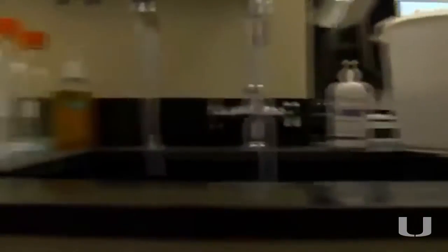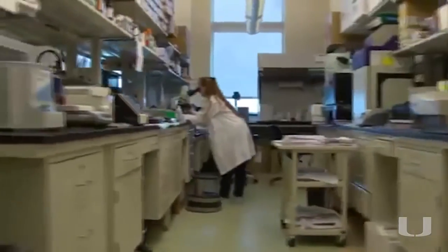Personally, I'm most excited about working with individuals who have very different backgrounds. In my lab right now we've got an aerospace engineer, a mechanical engineer, a chemical engineer, a material scientist, a stem cell biologist, and even a dentist.